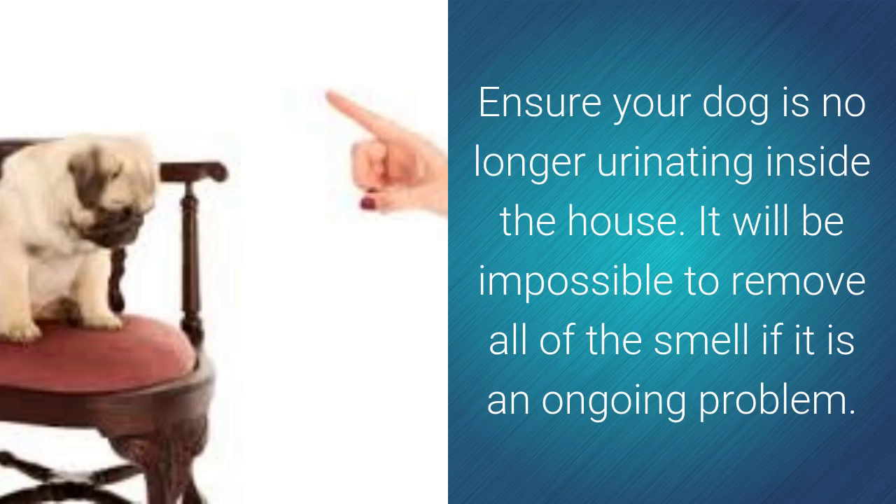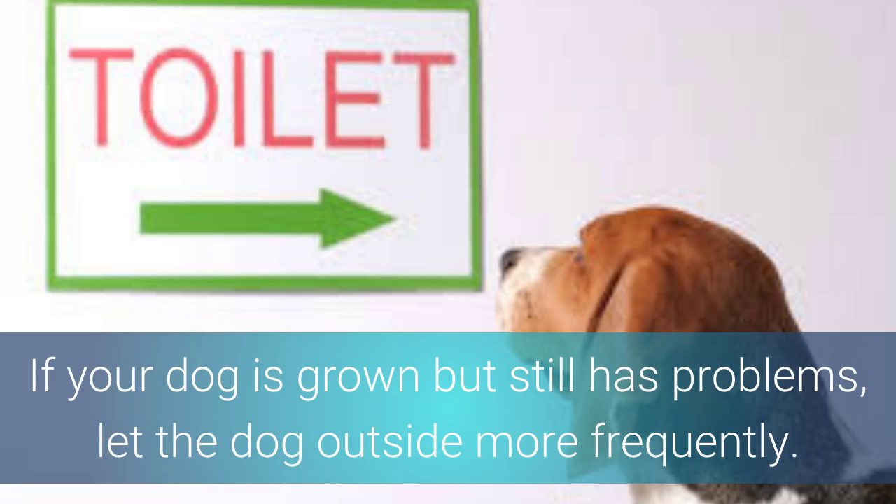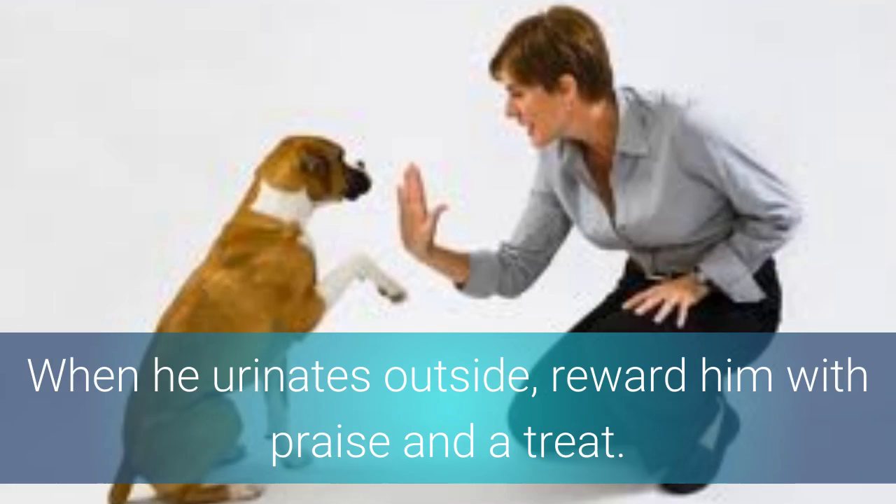First, ensure your dog is no longer urinating inside of the home. It would be impossible to remove all of the smell if it is an ongoing problem. If the dog is not house trained, make this your first priority. If your dog is grown but still has problems, let the dog outside more frequently. When your dog urinates outside, reward them with praise or a treat.